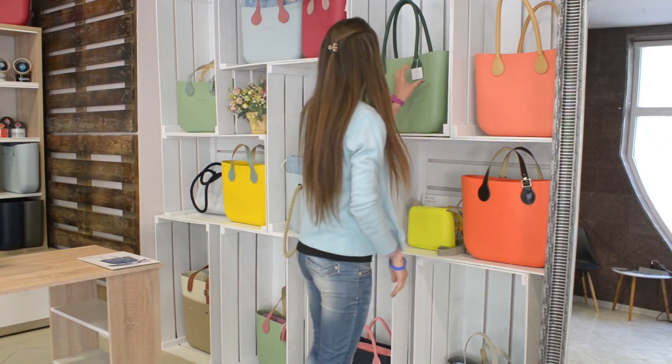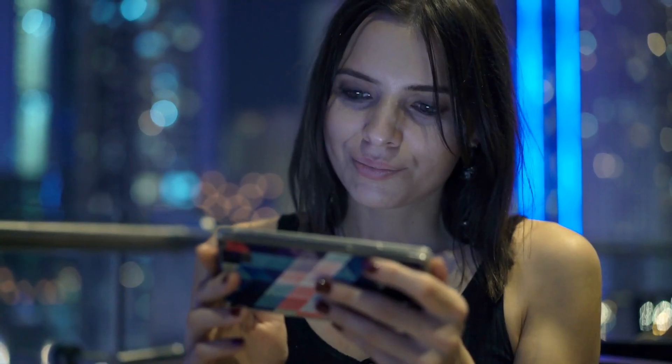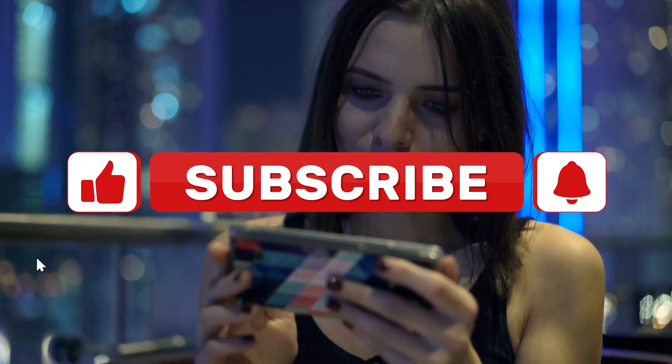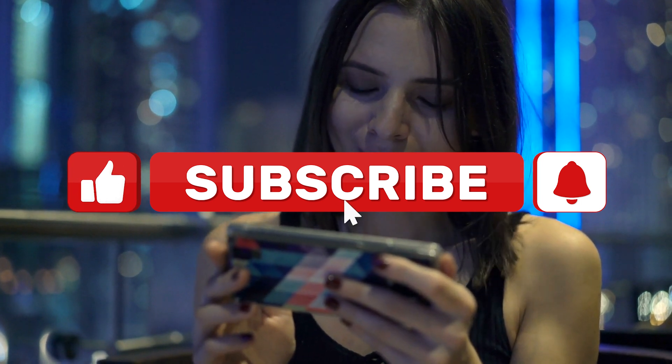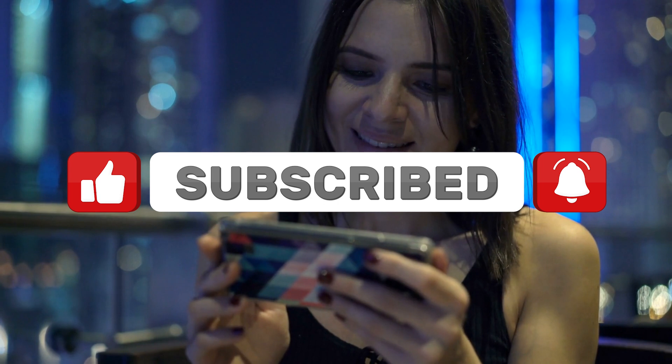Which of these bags is your favorite? Leave a comment below to let us know. Don't forget to like, share, and subscribe to this channel. Please click the notification bell for more updated videos like this.